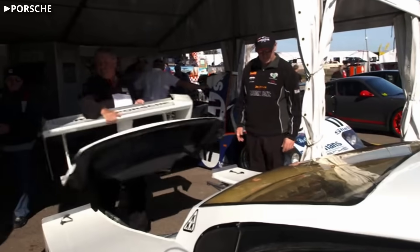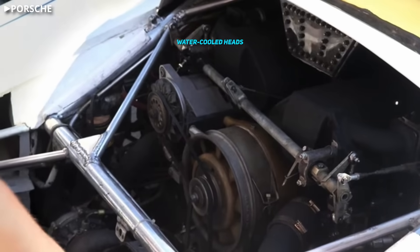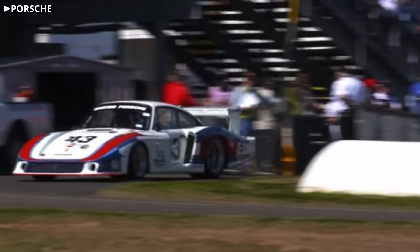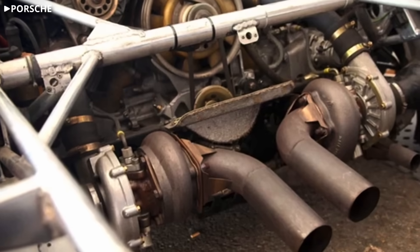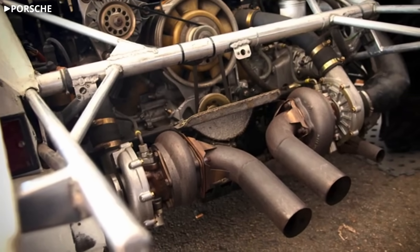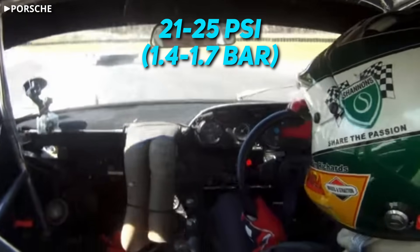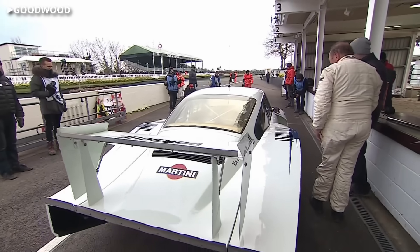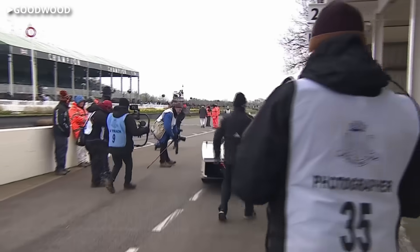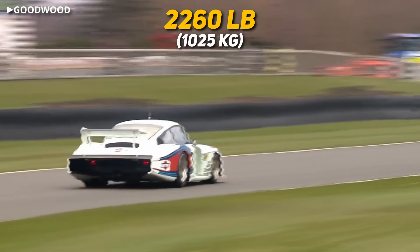Porsche started with their signature flat-6 and bored it out to 3.2 liters. Due to reliability concerns, they developed water-cooled heads for the car — hence the side-mounted radiators you wouldn't expect to see on a 911-derived car. Parallel twin turbos stuck out the back to signal the serious boost going into this engine: anywhere from 21 to 25 psi. This was enough for Porsche to weld the cylinder heads directly to the block to eliminate the risk of blowing a head gasket. All of this was good for up to 845 horsepower in a car that weighed just 2,260 pounds, putting its power-to-weight ratio on par with F1 cars of the time.